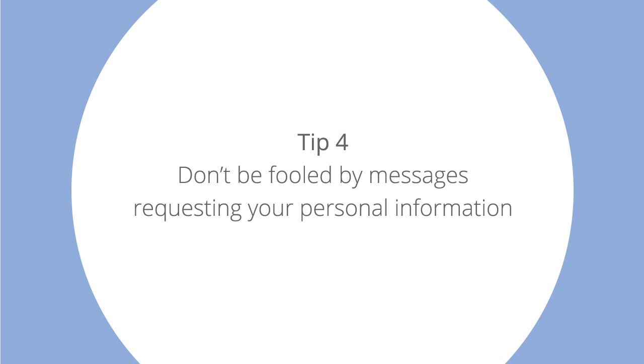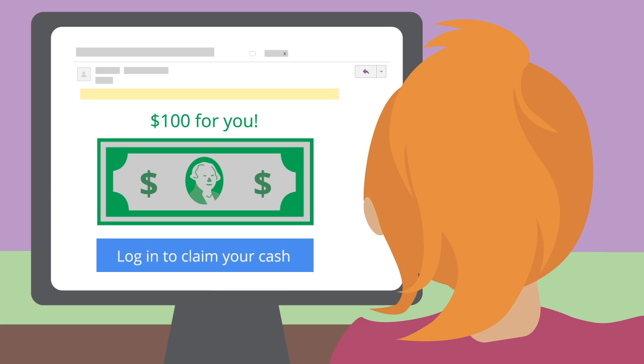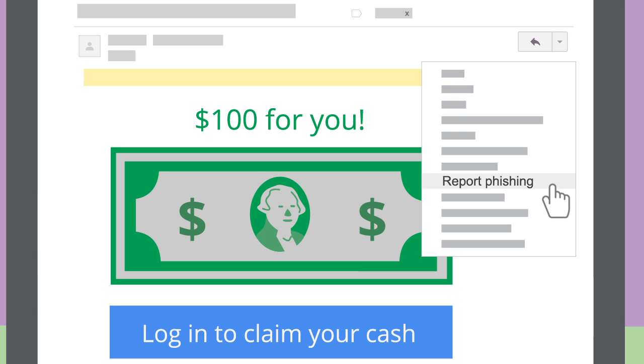Tip 4: Don't be fooled by messages requesting your personal information. Some spam may try to trick you with what's called a phishing message. The email may appear like it's from your bank, for example, and ask you for your account information or password. If you think you've received one of these suspicious messages, don't give out any information or click any links, and be sure to report it.